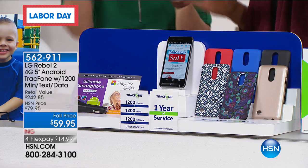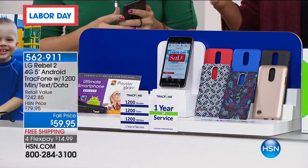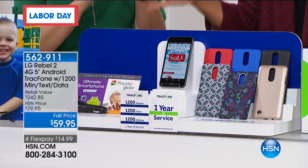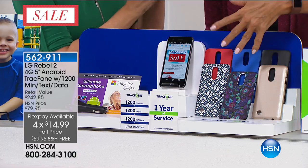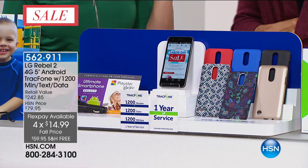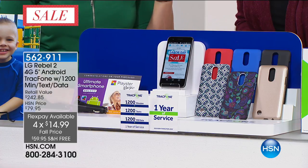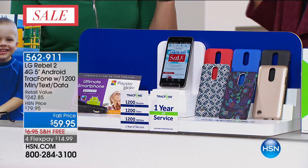I want to run you through what we're including because it's a huge bundle. It's the phone and everything else — all those minutes, that full year of service. We even include the case; just choose which one — black, blue, red, gold, Moroccan, or purple paisley. The case is included, the car charger is included, there's a voucher, and apps are included.